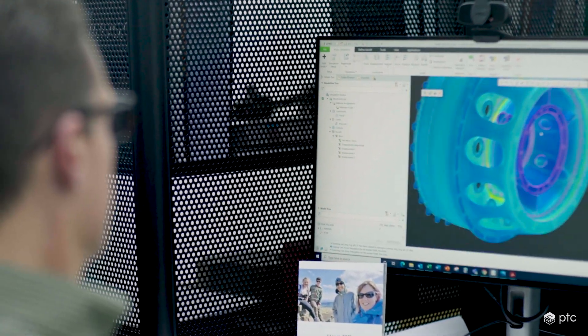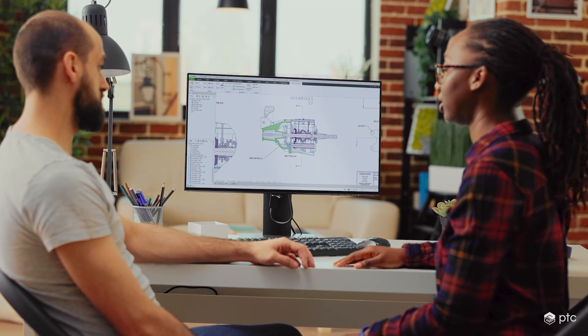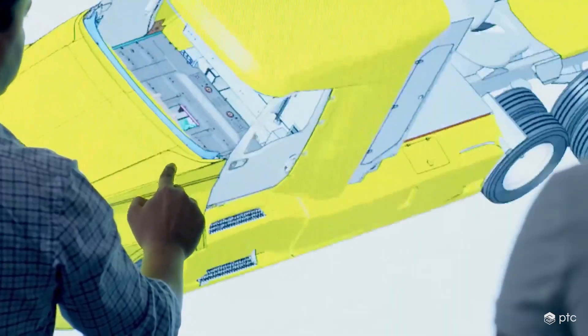To do that, you need special tools like Creo Generative — tools that help you to understand where you are potentially putting wasteful material into the product. Some of the analysis tools within Creo enable us to do the iterative work upfront within design, where it's the most efficient place to do that type of work.